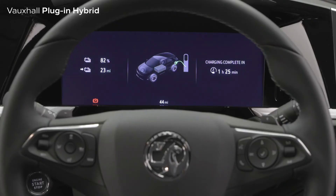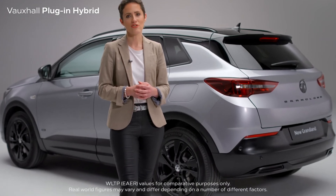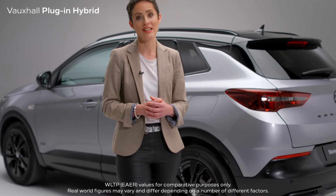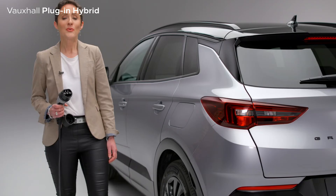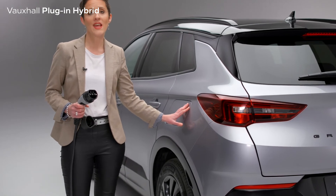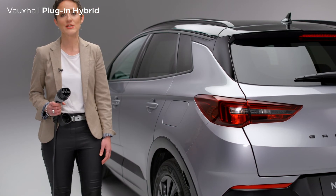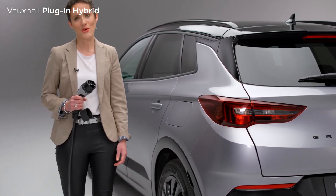A full charge in the new Grandland plug-in hybrid provides up to 39 miles of fully electric driving range — that's double the UK daily average journey distance — not to mention a 225 PS output ensuring an exhilarating driving experience. With the charging port on the passenger side rear wing, the new Grandland plug-in hybrid can be charged either by using a standard Mode 2 cable like this, or by using a three-pin household plug.